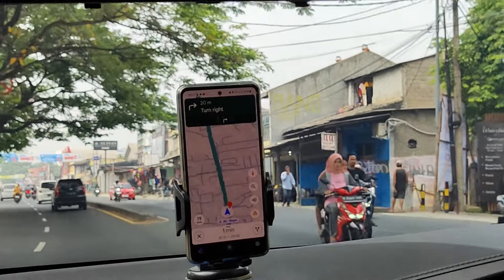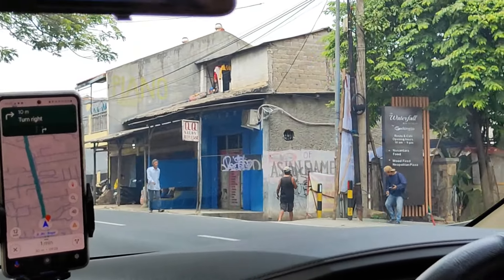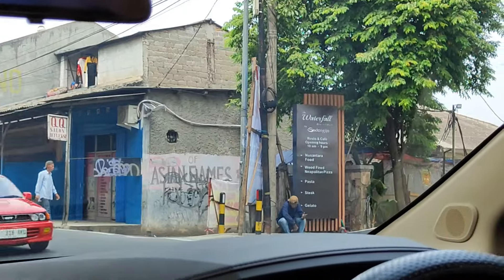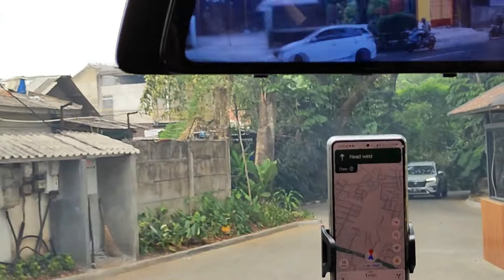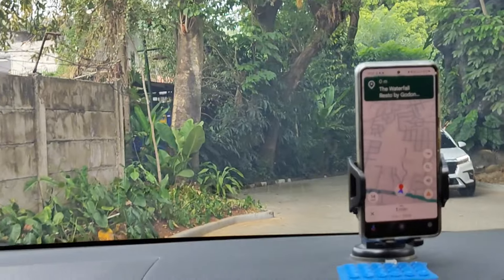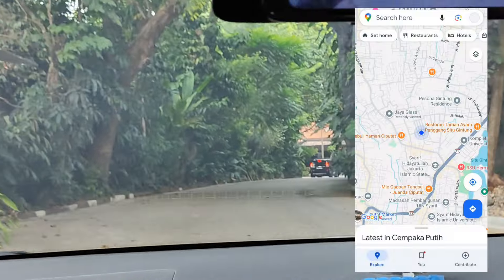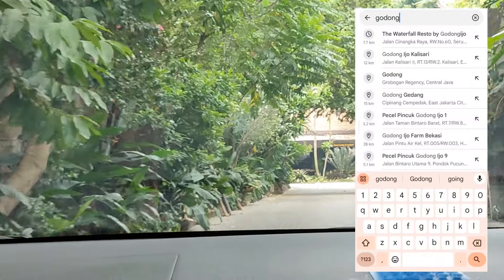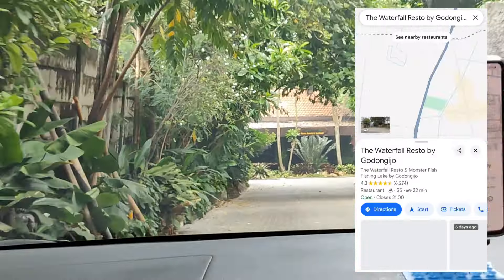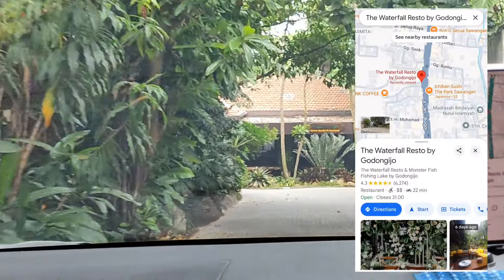Lokasi dari Godong Ijo ini gampang banget ditemuin karena letaknya ada di pinggir jalan utama. Selain itu terdapat papan nama tempat yang cukup besar. Buat kalian yang mau kesini, kalian bisa langsung cek lokasinya di Google Maps, tinggal ketik nama tempatnya yaitu Godong Ijo dan ikutin petunjuknya.